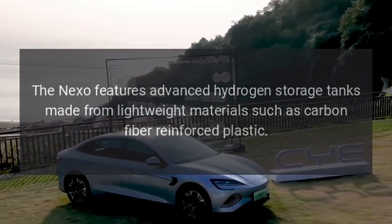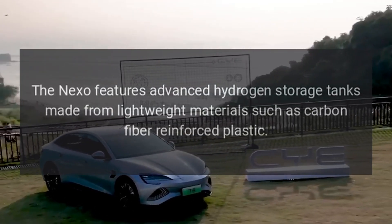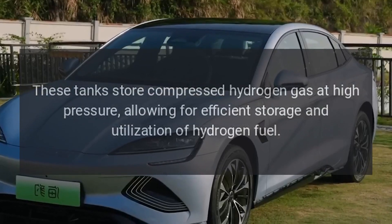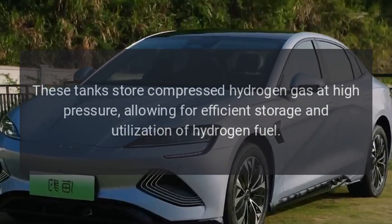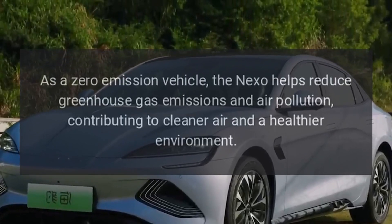The Nexo features advanced hydrogen storage tanks made from lightweight materials such as carbon fiber reinforced plastic. These tanks store compressed hydrogen gas at high pressure, allowing for efficient storage and utilization of hydrogen fuel.